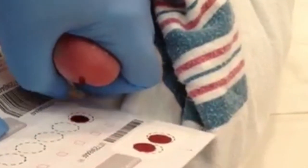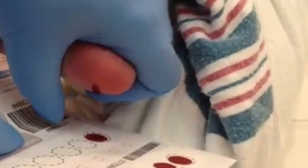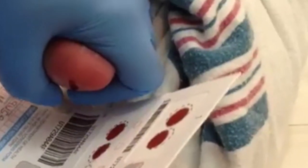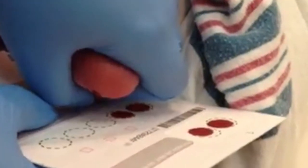After I've let her foot warm up, I will set up and poke her foot and get about seven drops of blood.